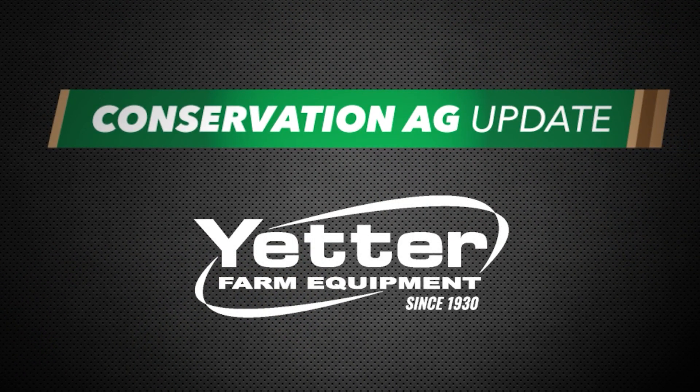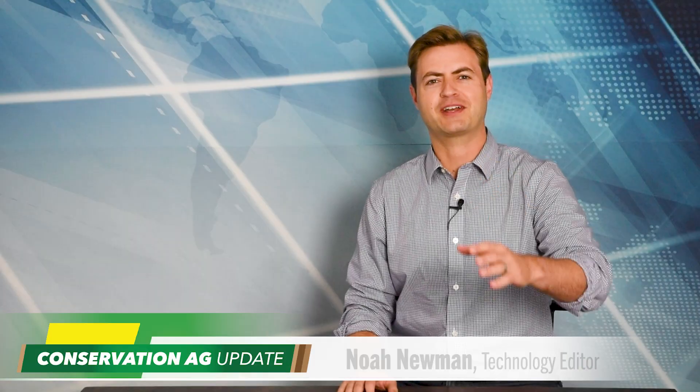Conservation Ag Update is brought to you by Yedder Farm Equipment. Welcome to Conservation Ag Update. Great to have you with us as always.